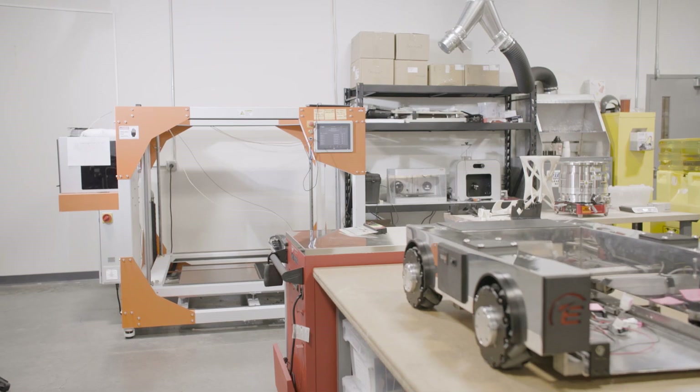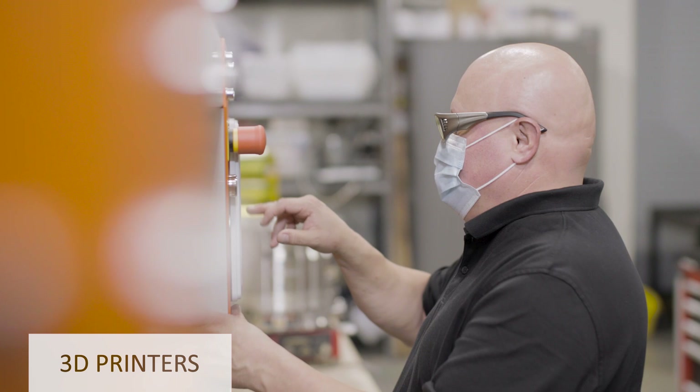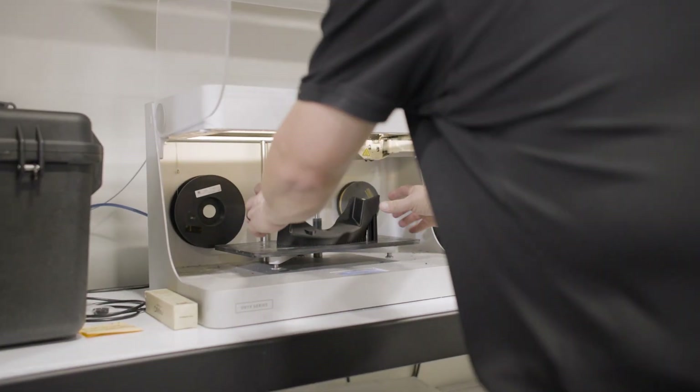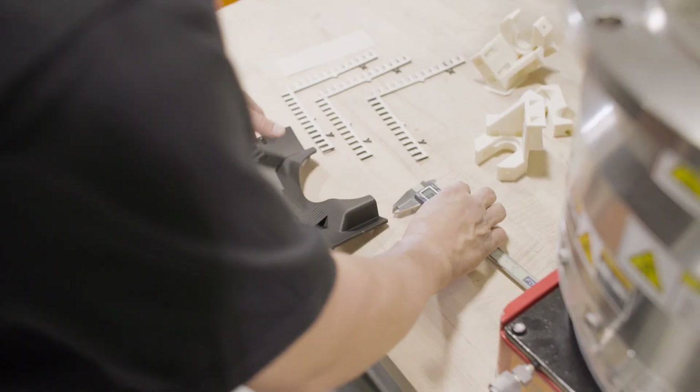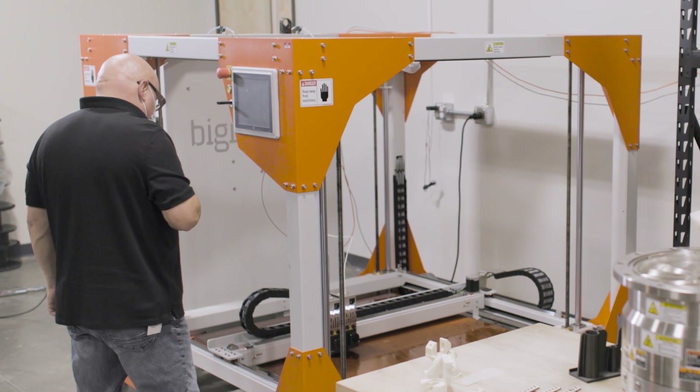The Innovation Center also has an engineering lab full of equipment for traditional and additive manufacturing. One key tool is the suite of 3D printers that gives the ability to produce complex prototypes in hours to days instead of weeks, with the capacity up to one meter cubed.